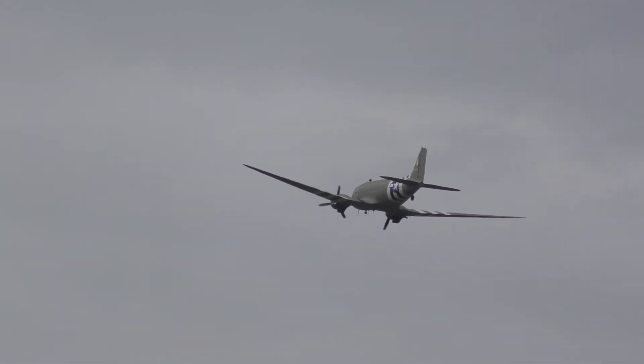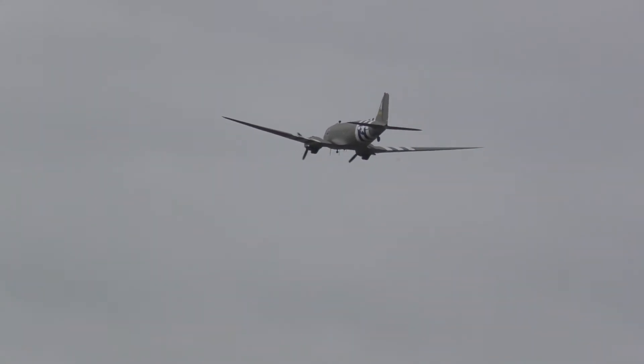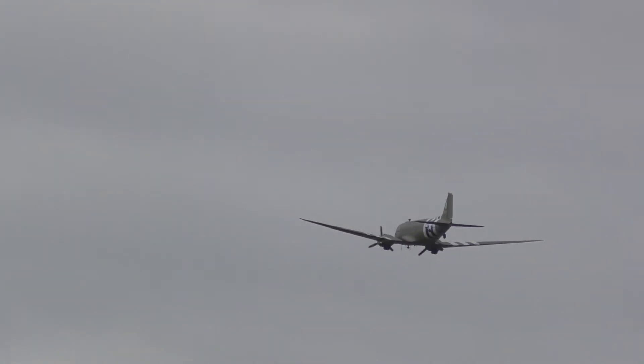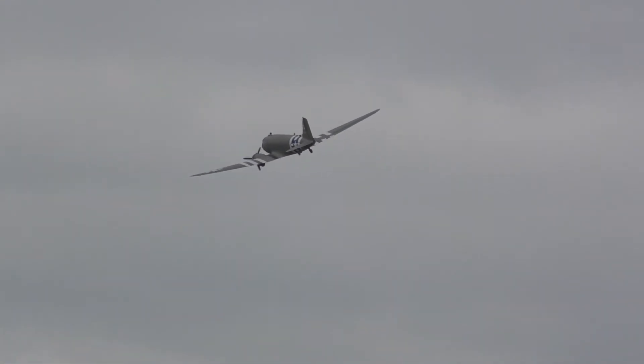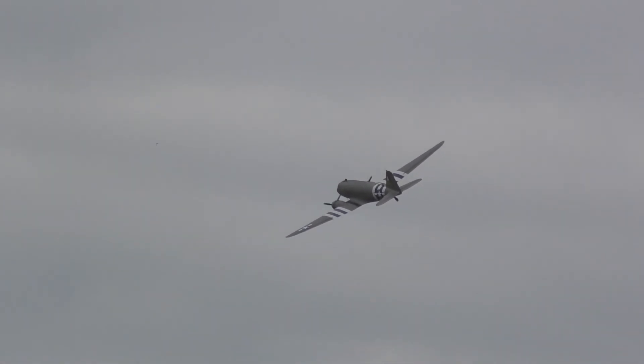The C-47 went by many names: C-47, Skytrooper, Skytrain, Gooney Bird, and more. The Gooney Bird was named after the birds on one of the islands in the Pacific.